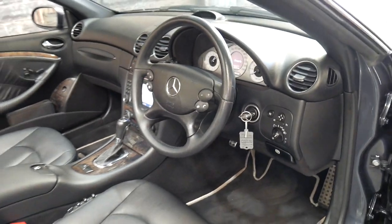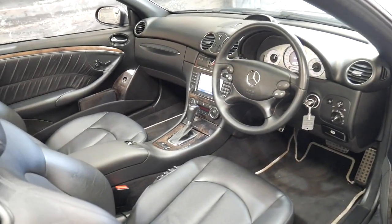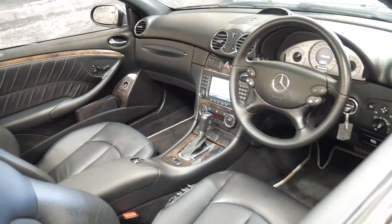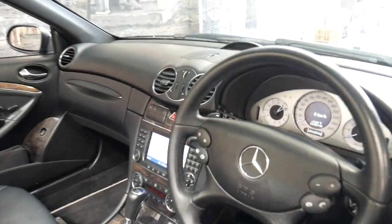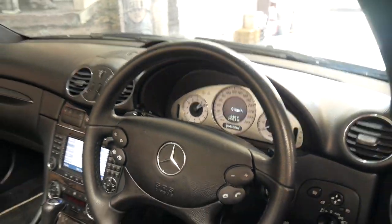It's done just 101,000 kilometres and it is an Avant-Garde. It's got memory electric driver and passenger seats. The Avant-Garde also came with the much nicer looking AMG style cluster and Xenon headlights.